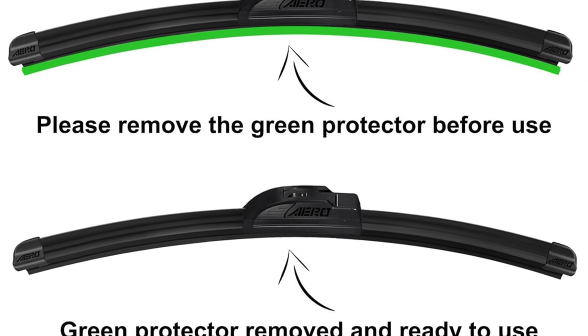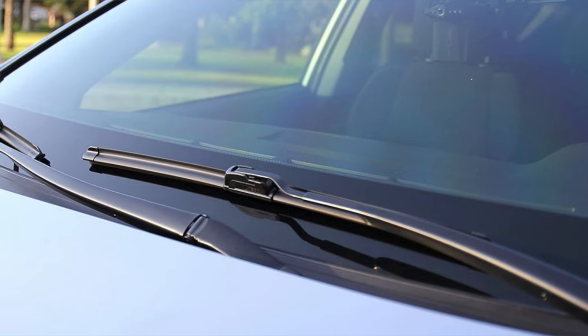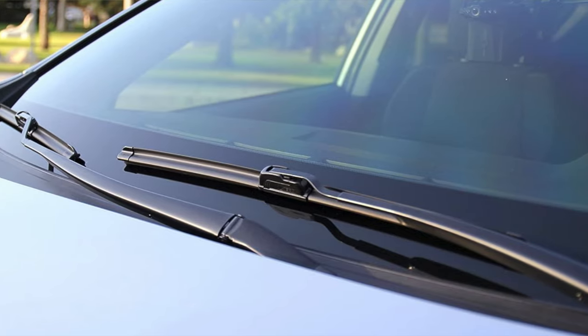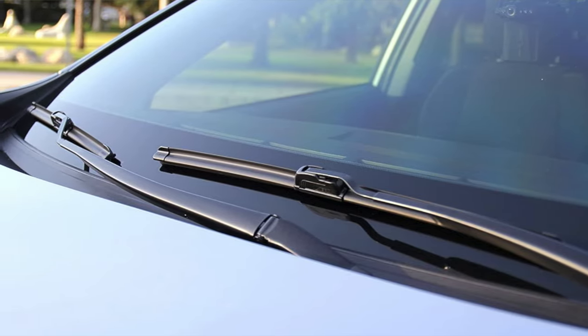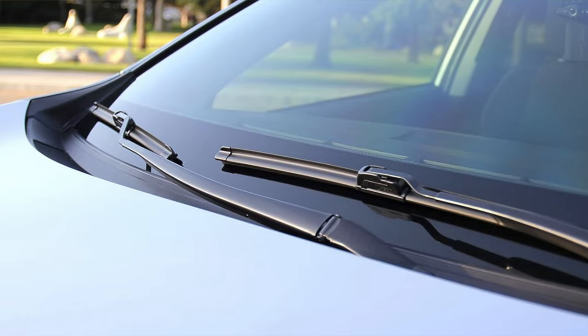So who are they for? The perfect match for the pragmatic driver who values simplicity, efficiency, and getting the most bang for their buck. Suited for those who don't need brand names to feel secure. These wipers are like the reliable friend who's always there, rain or shine.